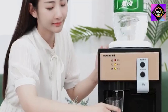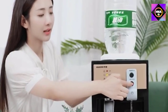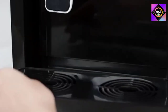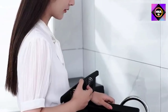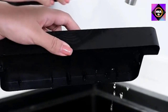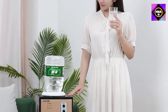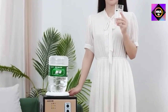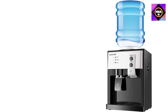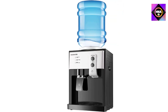Water temperature is optional: the countertop water cooler dispenser has a hot and cold function and can be used all season. The minimum cooling temperature can reach 8 degrees Celsius, meeting the needs of hot summers. The maximum heating temperature can reach 95 degrees Celsius, suitable for making tea, coffee, hot cocoa, instant soup, instant noodles, and more. It is one-key start with automatic temperature control and easy to use.